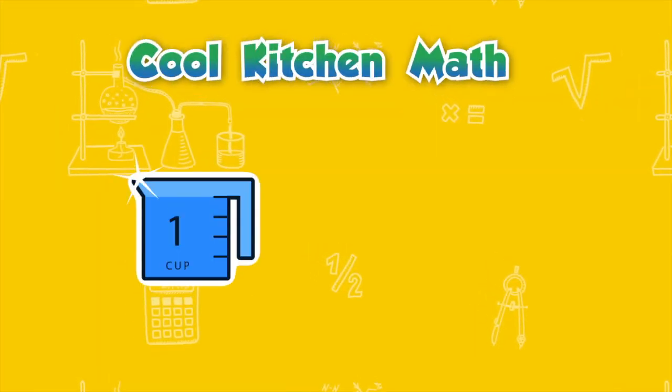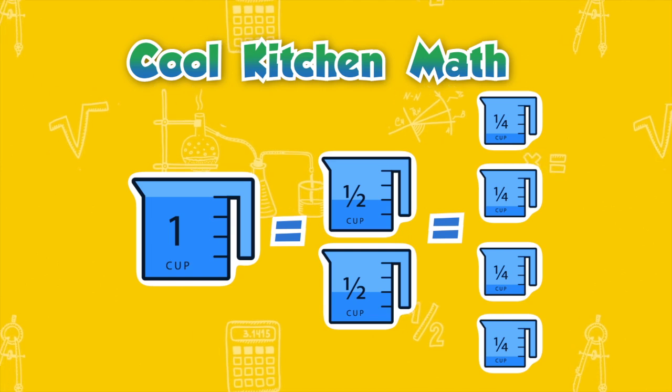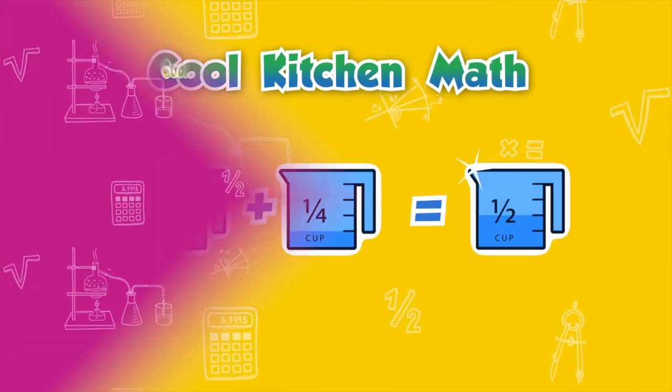Here's a great measuring fact. One cup equals two half cups or four quarter cups. If you don't have a half a cup for measuring, you can use two quarter measuring cups.